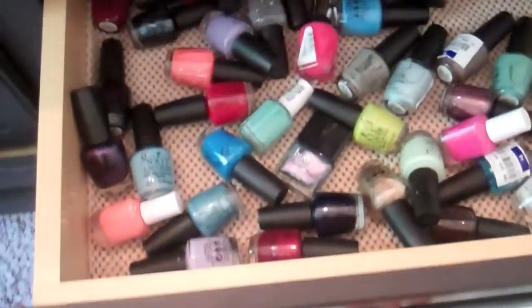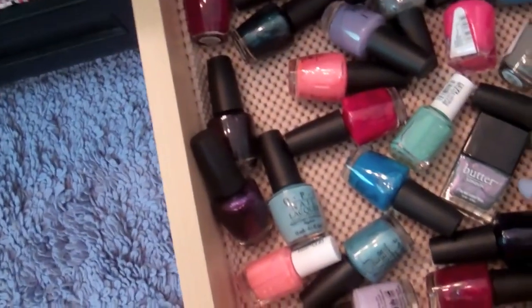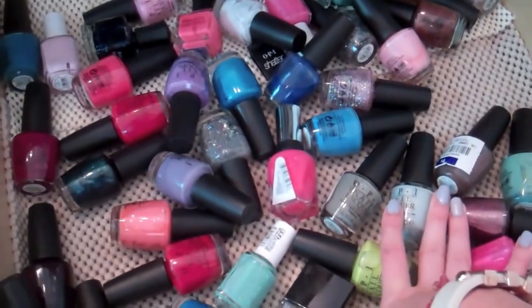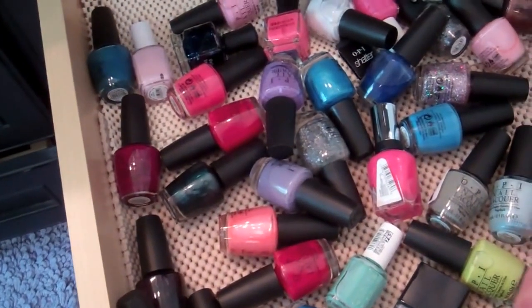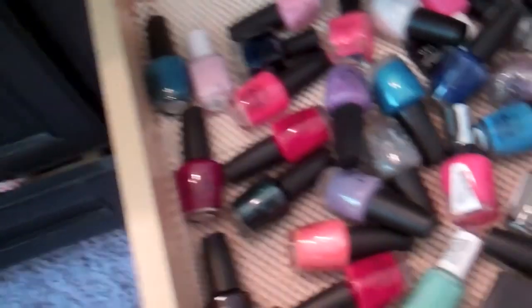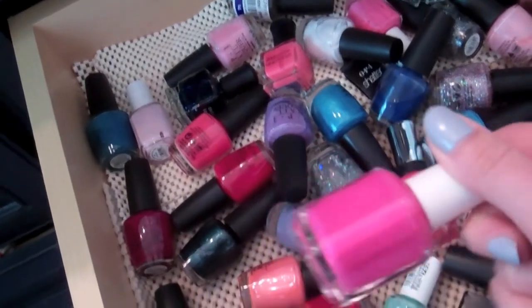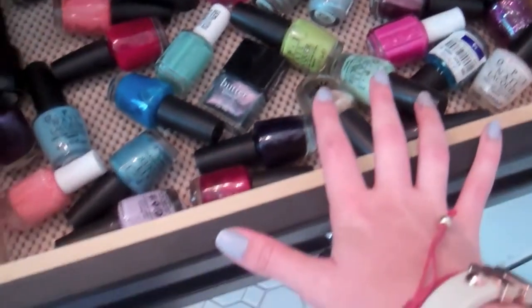So then in this drawer I have all my nail polishes. I know it's bad to keep them sideways, but I still haven't gotten a nail polish rack yet — if any of you guys know a good website to get one for a good price, tell me. The other day I went to Goodwill and got eight nail polishes for $2 each — OPI and Essie — and they were unused. Like, how amazing.